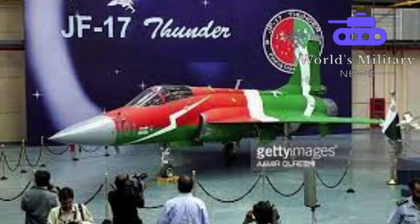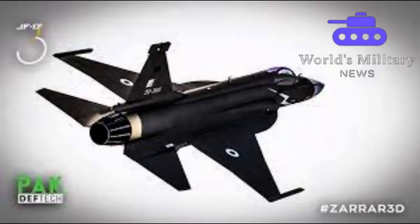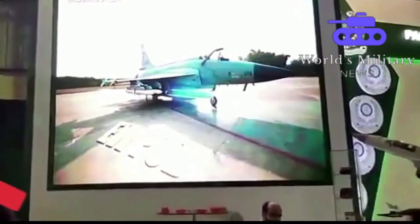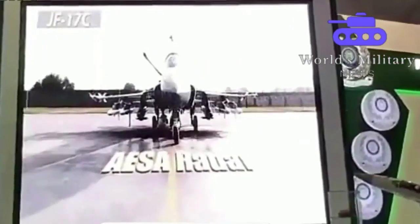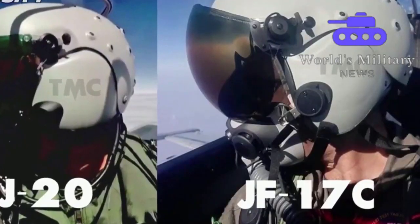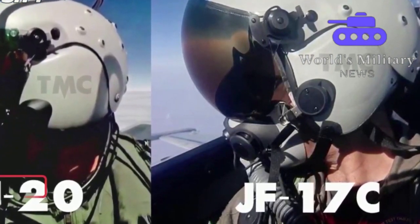The JF-17 Thunder is a medium-sized multi-role fighter plane developed jointly by China's Chengdu Aircraft Corporation and Pakistan Aeronautical Complex. Pakistan has produced 133 Thunder jets since 2007. The JF-17 Block 3 has notable upgraded capabilities such as missile approach warning systems, a wide-angle smart HUD, more hardpoints, and an integrated electronic warfare suite. The aircraft is equipped with the KLJ-7A airborne active electronically scanned array fire control radar. Previous reports had suggested the JF-17 was poised to receive avionics and electronics technology used on the J-20, but this remained unconfirmed until recently.